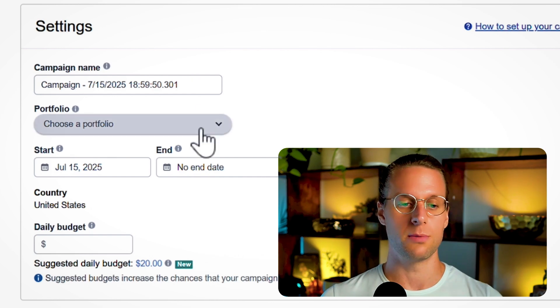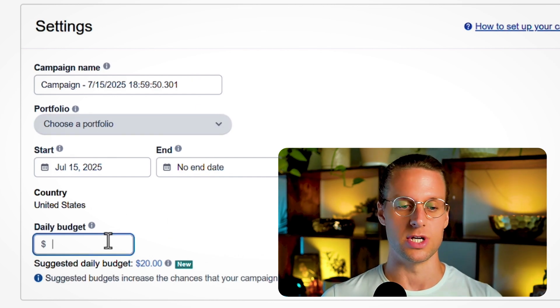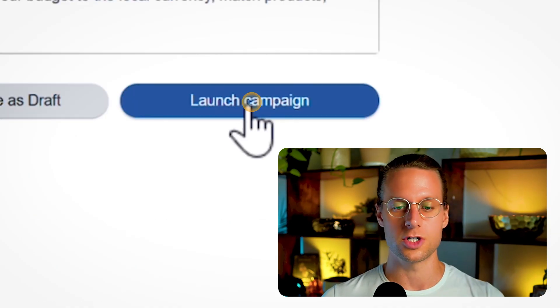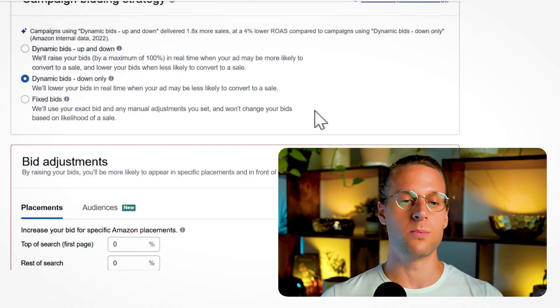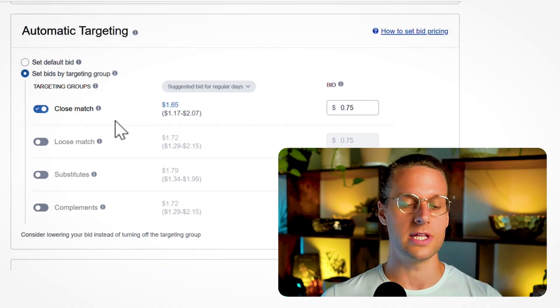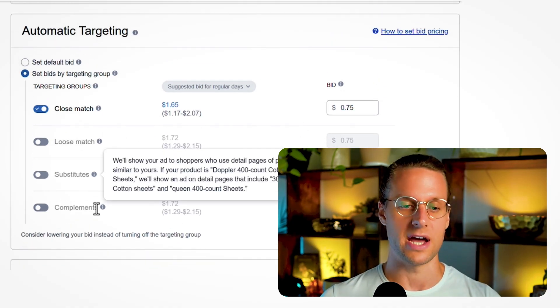Then give your campaign a name, put it in a portfolio, set your daily budget, and you're off to the races. I have a whole video on how to set the budget and how to relate it to your overall product budget. Launch the campaign, then launch either another campaign or at least another ad group for the other match types.